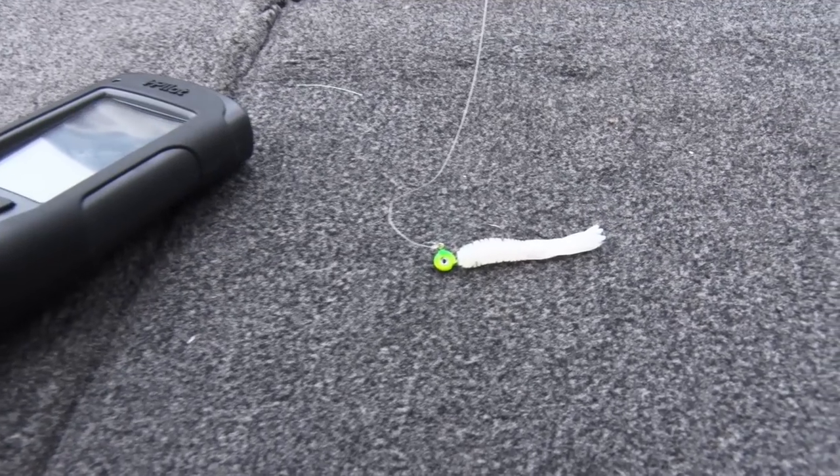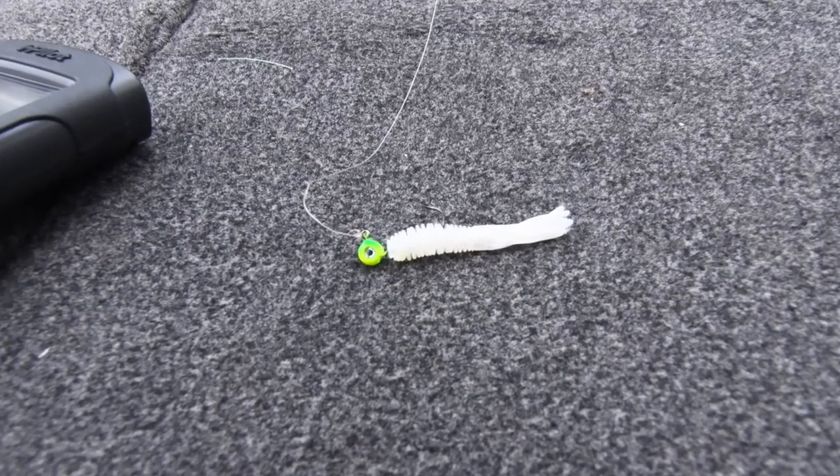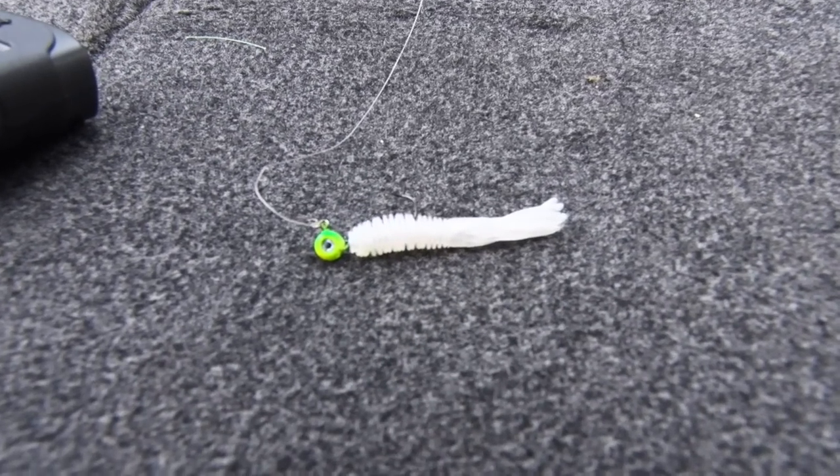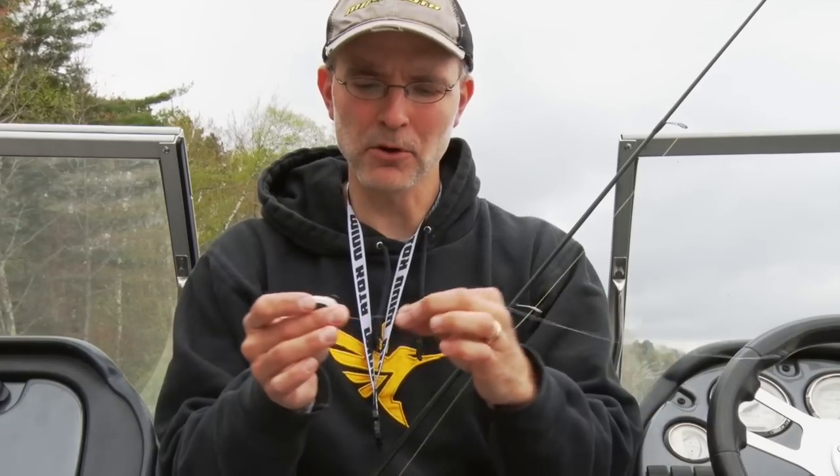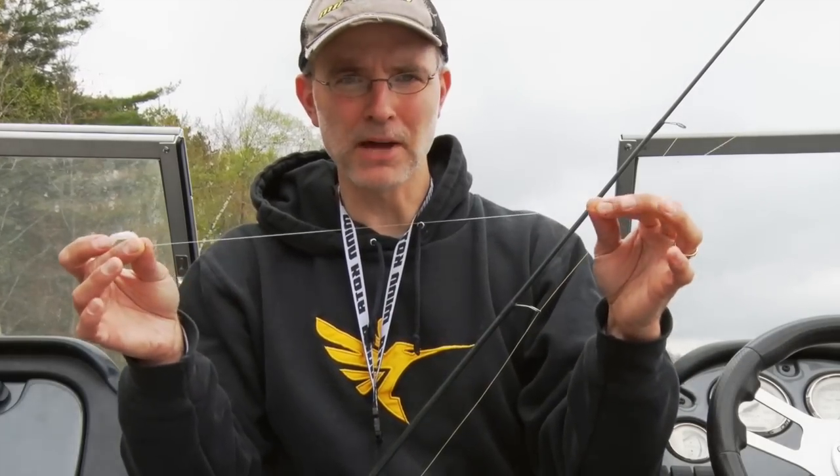Let's have a quick peek at how we're rigged up today. I've just got a simple 1/32nd ounce jig rigged with a white crappie tube — real simple tackle on the business end. To that jig and tube combo, I've got about a foot-long mono leader, 8 pound test. I'm fishing around a lot of wood, so I want to avoid snapping off jigs constantly.